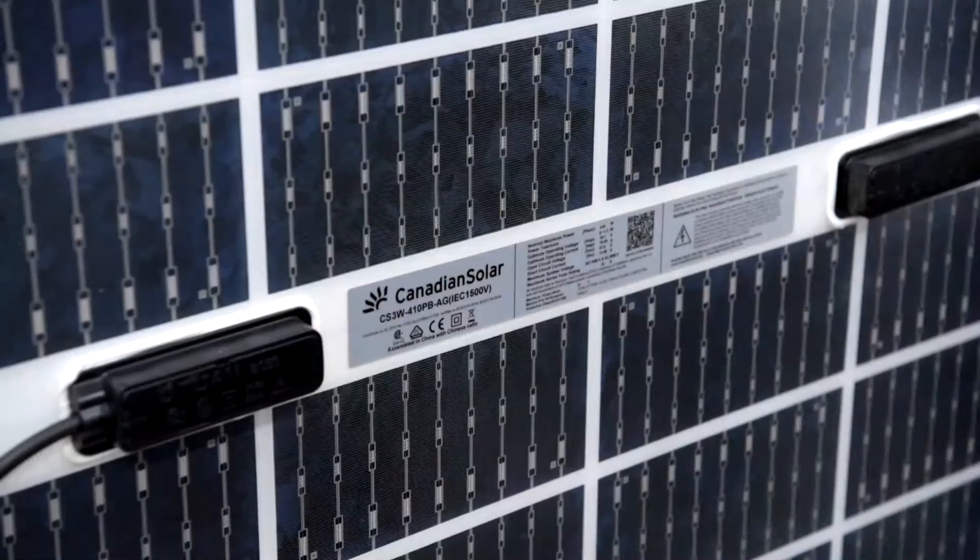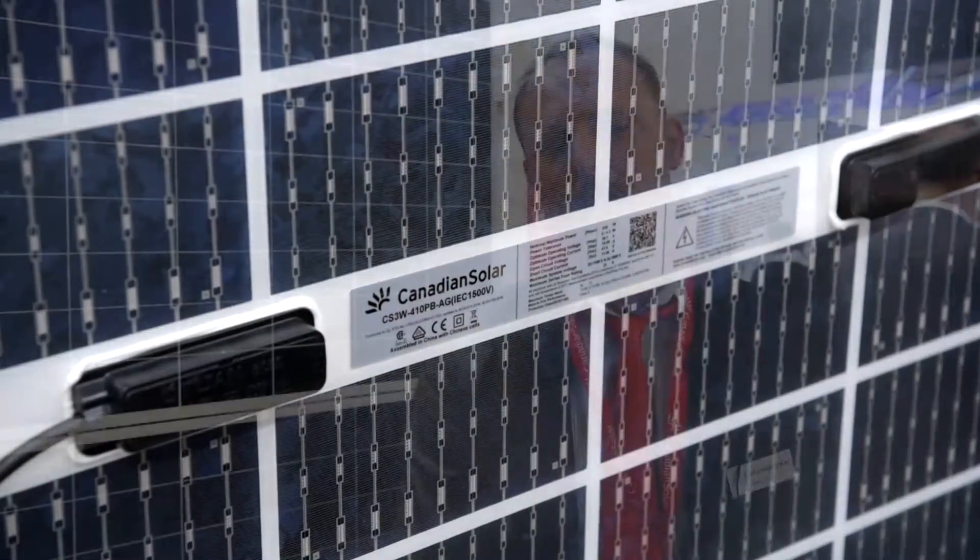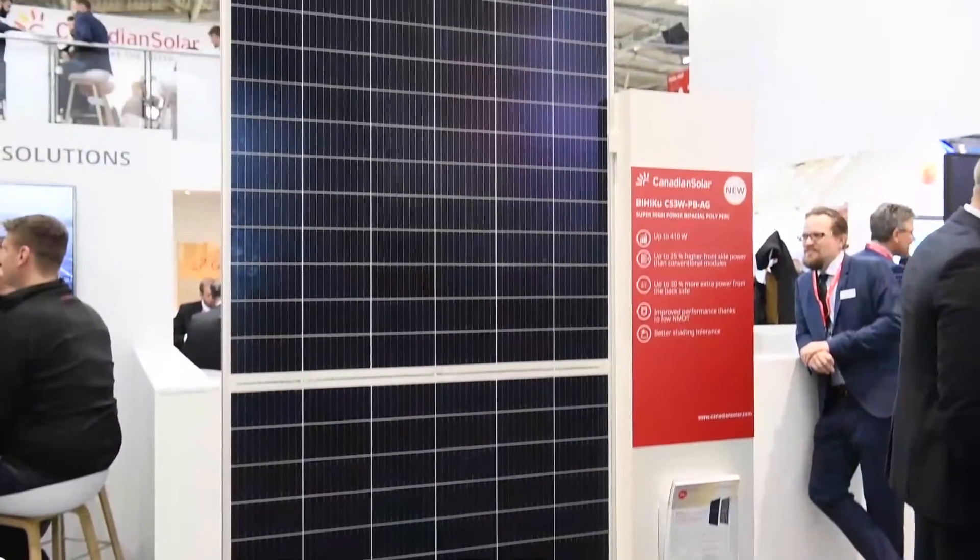This year we're introducing to the market BIOFACIAL HYKU. BIOFACIAL HYKU is our product with all the high-tech made to get the lowest LCOE on the market. What our customers need is a product that creates energy at the lowest possible cost, and BIOFACIAL HYKU is the solution for that.